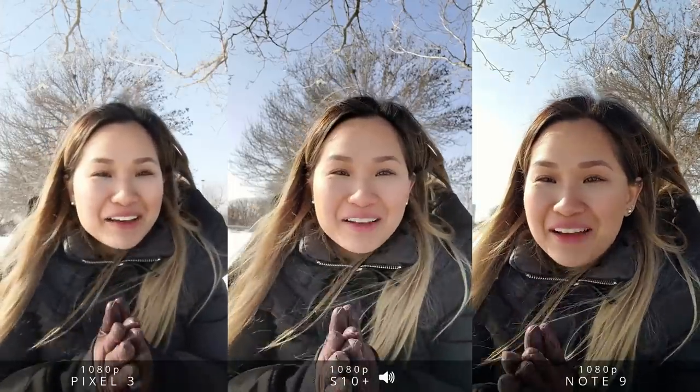Hi everyone! Tal here. We finally have decent weather here in Toronto — perfect day to take the S10 Plus camera out for a spin. I also brought along my Pixel 3 and Note 9 for a comparison.